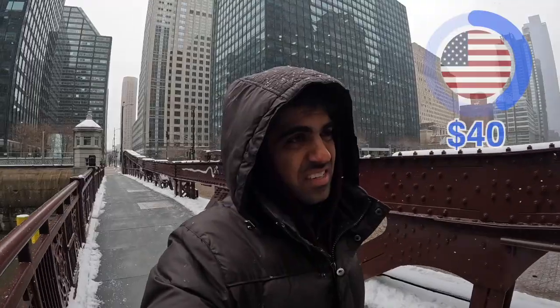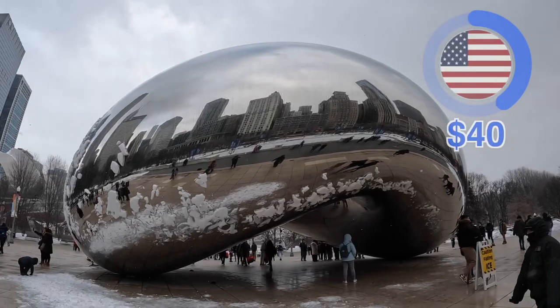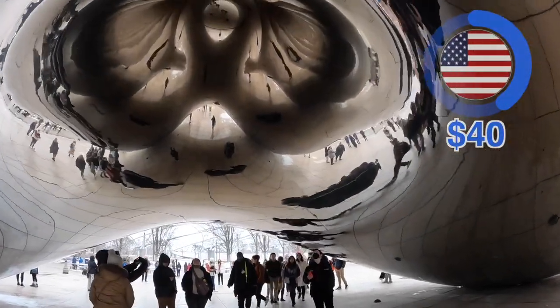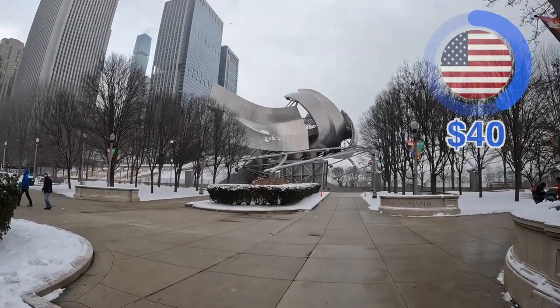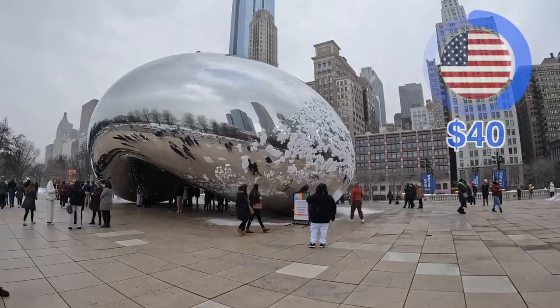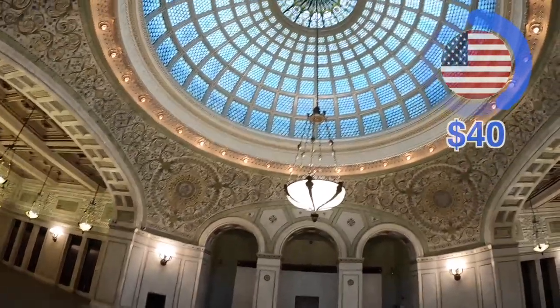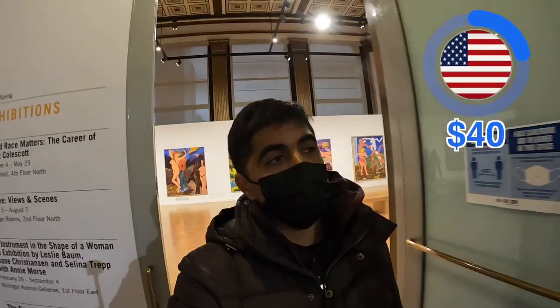Next, I walk for about 30 minutes — yes, I know it's snowing — and arrive at Cloud Gate, nicknamed The Bean. It's iconic in Chicago, designed as a reflective surface inspired by liquid mercury. The shiny outside is meant to reflect people moving around the park. This is Millennium Park, a super nice park — they even have an ice skating rink. The price of visiting The Bean is free. Across from it is the Chicago Cultural Center, which has a beautiful dome and is where Chicago's mayor has hosted diplomats and presidents. The price to enter is also free, and they even have an art exhibit inside.